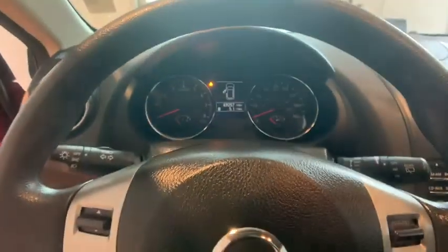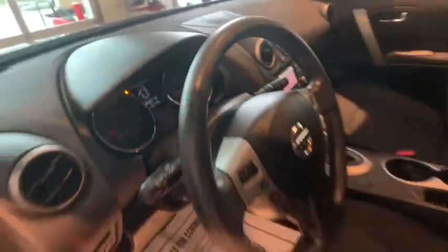Keyless entry, traction control, dual airbags, Bluetooth, power steering, four-wheel disc brakes, cruise control, hands-free communication, rear window defroster, trip computer, electronic stability control.